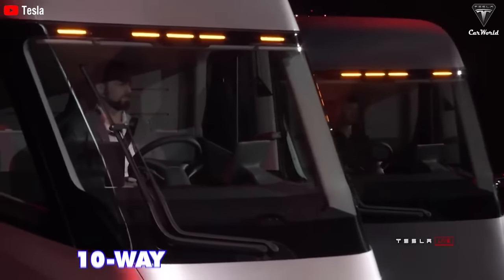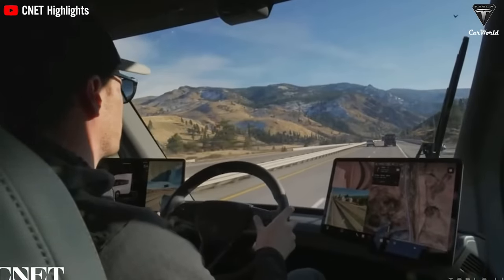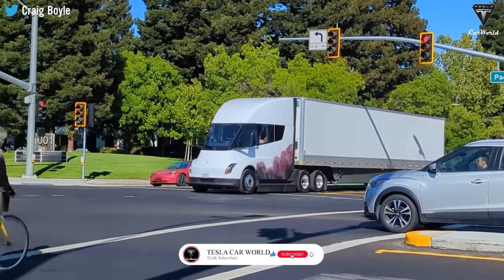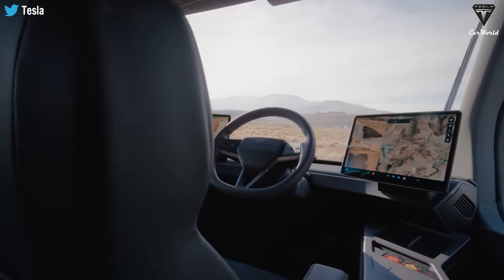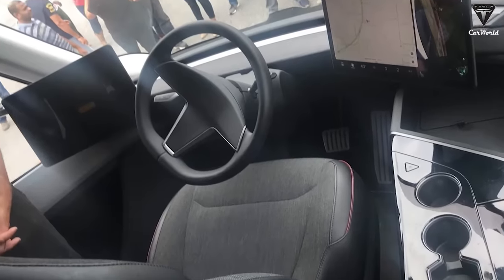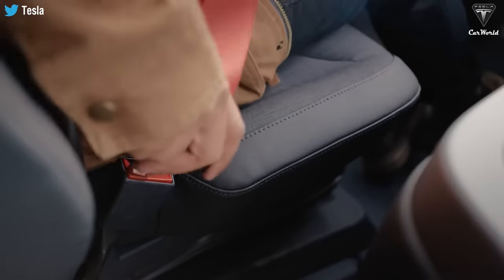The Tesla Semi 2024 has a 10-way power adjustable driver's seat, while the 2023 Tesla Semi only has a 6-way electrically adjustable driver's seat. The 10-way power adjustable seat helps the driver find the most comfortable sitting position. The seat is also slightly changed compared to the 2023 version — it has a thicker cushion for a smoother feel, while the old version's seat was quite thin and poorly fixed. In the new version, it's sewn with many strong threads for increased durability, combined with a red seat belt as a reminder for the driver.